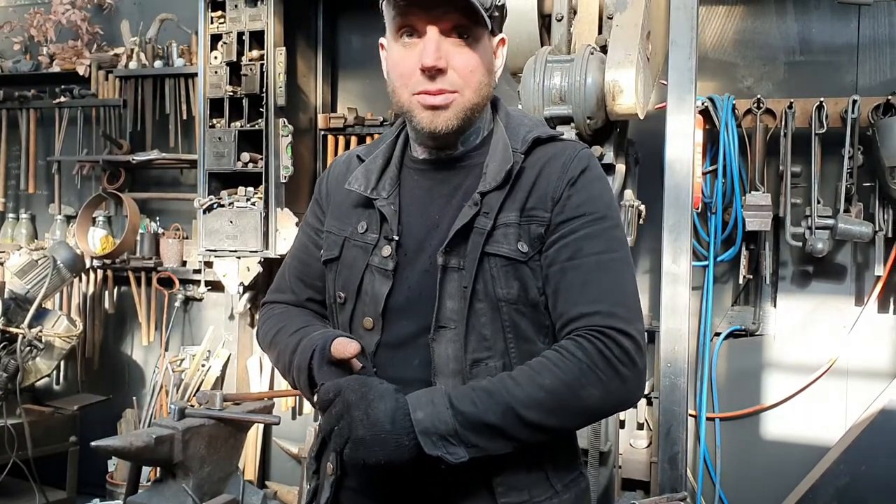My name is Pete Matillo. I'm an artist blacksmith and I'm based in Hobart, Tasmania, Australia.